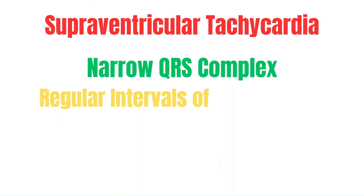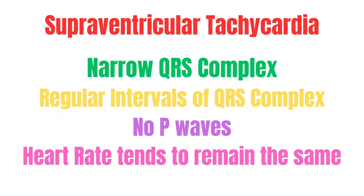Key findings on an ECG that can help differentiate SVT from other rapid arrhythmias are that SVT will have a narrow QRS complex — meaning less than 0.12 seconds or three of the small squares. The QRS complex will be at regular intervals from each other, there will be no P waves, and the heart rate will remain the same or very similar throughout.